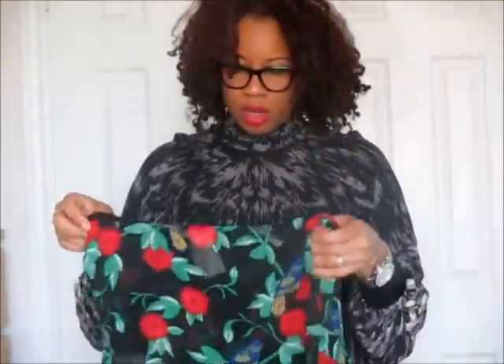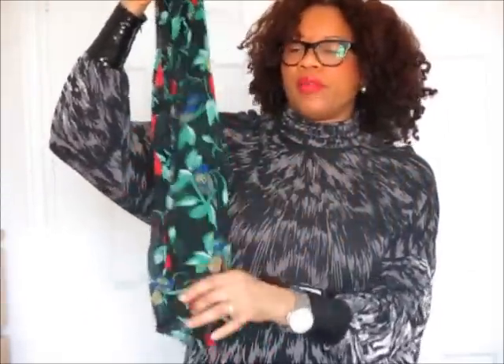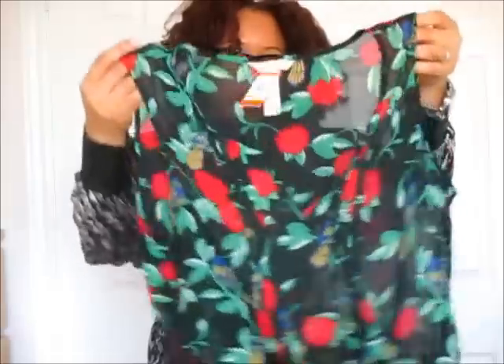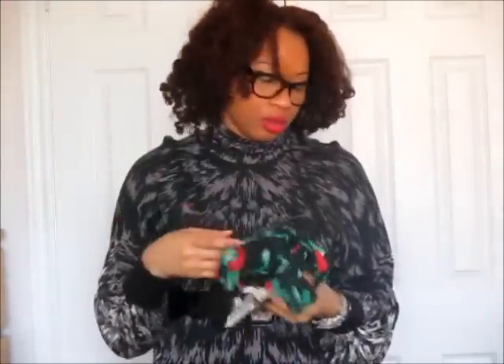Another top I got is this sleeveless piece — it's a large and might be a bit big, but I really love it. It would be great under a blazer or in the summertime for work. I'll be tucking this into a skirt or pant with a blazer over it. Look at these colors — very tropical and gorgeous. I'm typically drawn to things with a tropical feel since I'm an island girl. It was $4.99 and can be rocked in several ways.